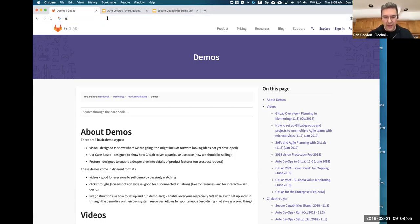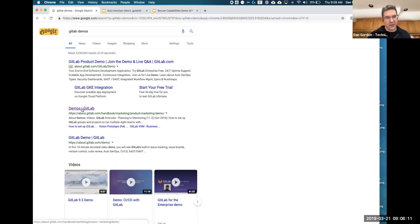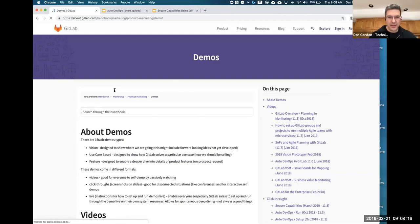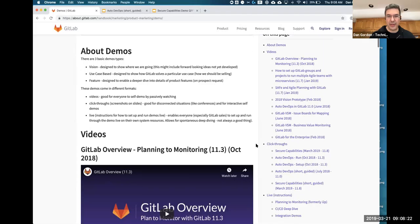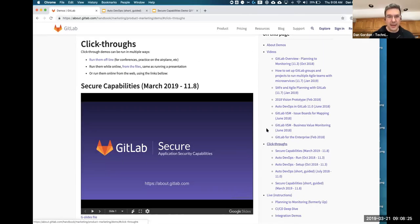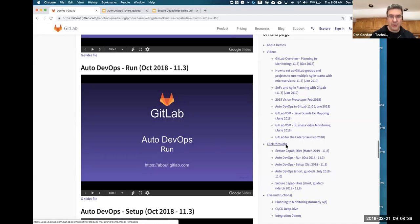You can find this by searching for 'GitLab demos' — the first non-commercial link that pops up is demos.gitlab and that's our marketing page with all of these demos, videos, overview information, and what we call the click-through demos. There's a new one for secure capabilities which I'll cover in a future training, and there's the Auto DevOps Run — the full version — which takes you from planning all the way through to monitoring.